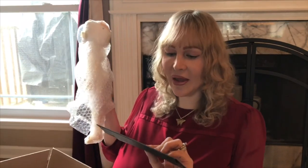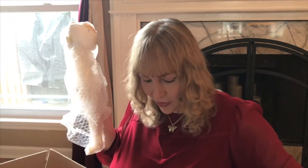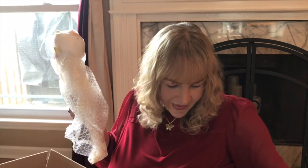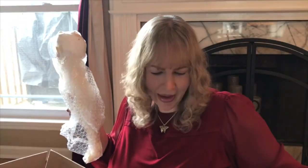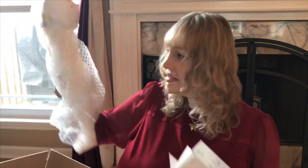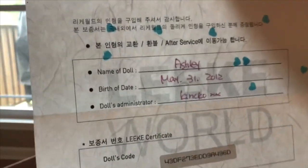So this is the Leek World — is it pronounced Leek World or Leaky World? I've always been curious because people pronounce it differently. I've always just said Leek World but I've heard people say Leaky World. This is her Certificate of Authenticity. Some of it is in Chinese so I don't know what it means. I've never had a Leek World before. This is the Certificate of Authenticity, which is really pretty — I think this is rice paper. She is the Ashley sculpt, and you can see it right there.